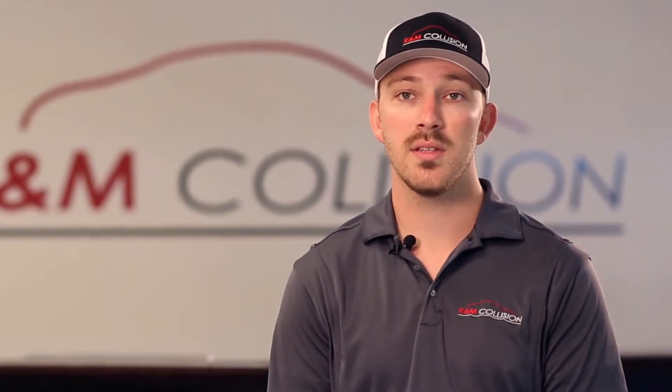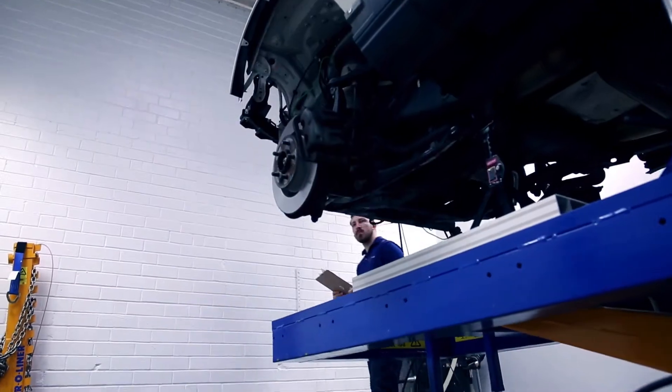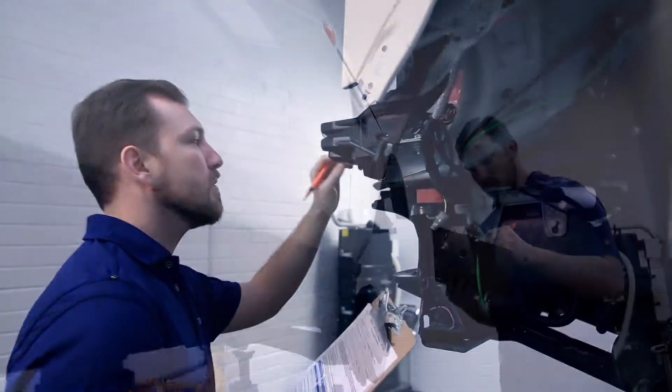Most people get post-repair inspections to get an appraisal of the diminished value that they're owed, and that's a great reason to do it. But even if diminished value isn't a factor, you should get a post-repair inspection to make sure you've gotten a quality repair and that your car is safe to drive.